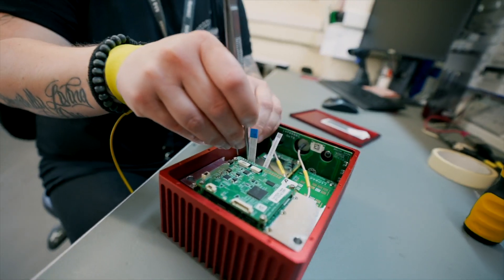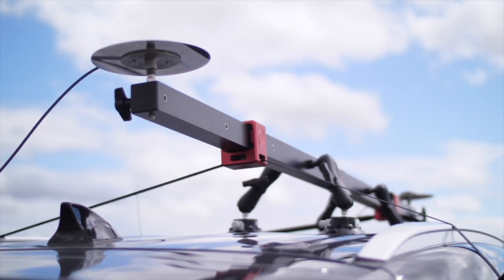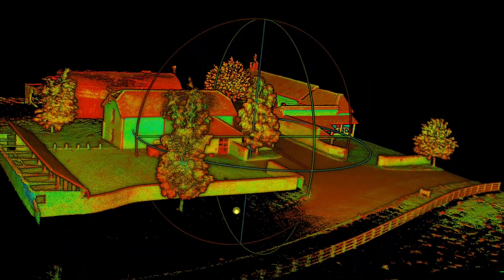OXTS today is a company that sells into over 30 countries, six continents. We really do have a global footprint of customers.